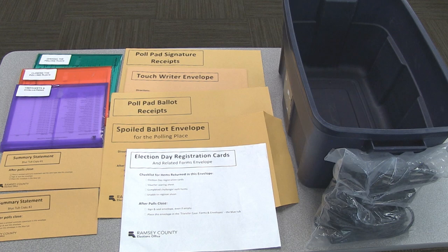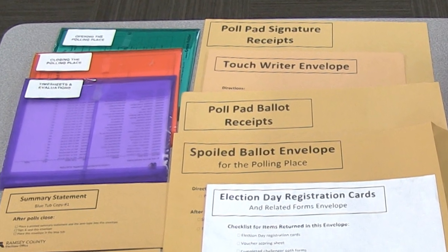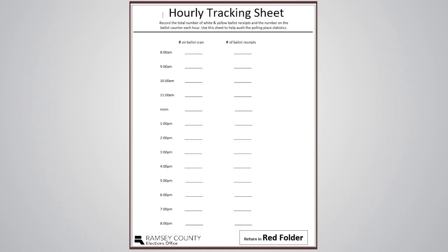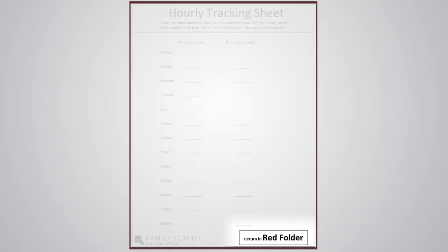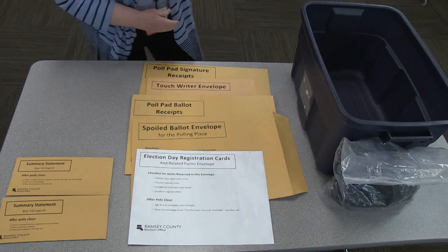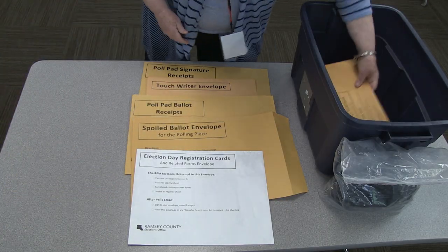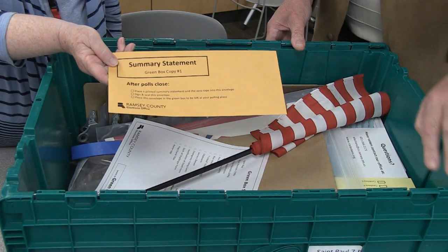Pack up the blue tub. The blue tub should contain the green, red, and purple folders with all the forms. In the lower right corner, each form will list which folder it should be returned to. Two summary statement envelopes should be packed in the blue tub, while the third summary statement should be left at your polling place in the green box.